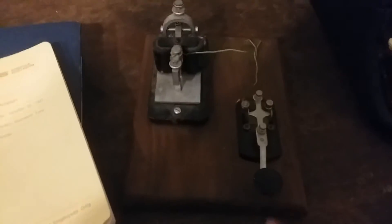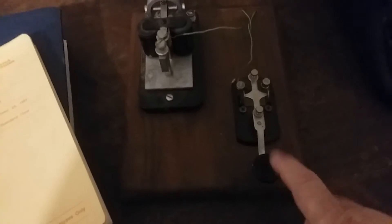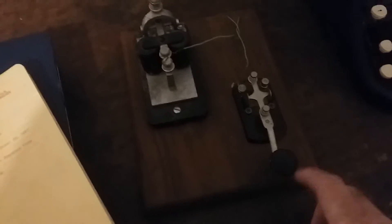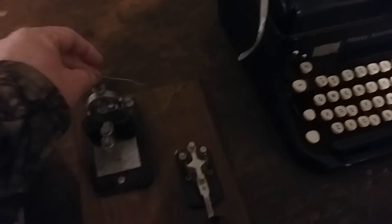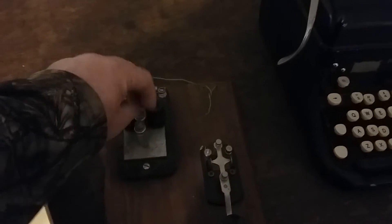There's another one of those lanterns. Another old typewriter. This is Morse code — this is how they used to communicate before texting, Facebook, and phones, really. If you wanted to send a message, you'd come to the station and the guy would sit here and do that. The guy on the other side would receive it and translate what it said.